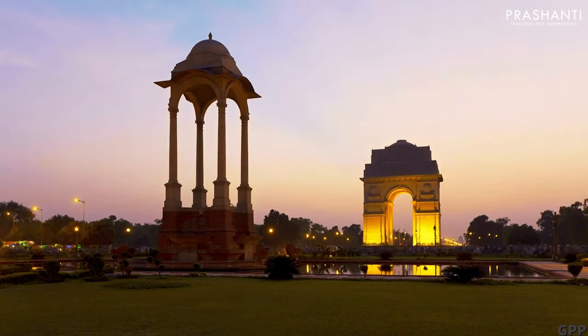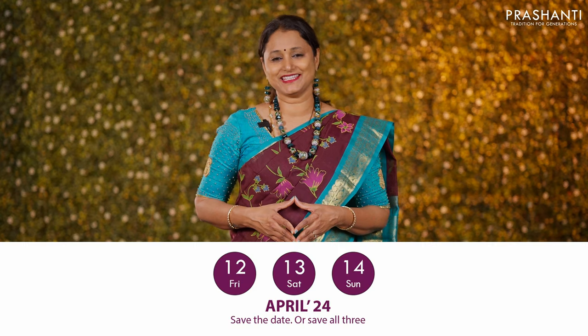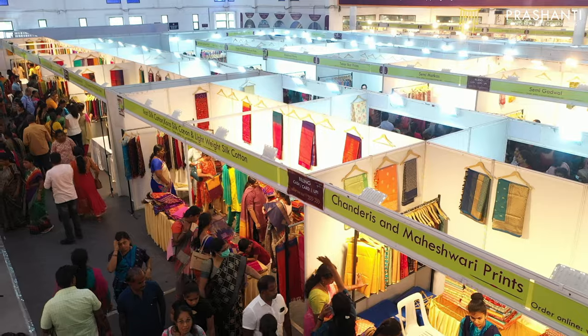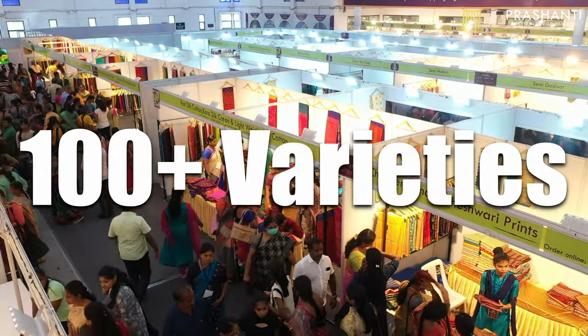Sari Trails is coming to New Delhi on 12th, 13th, and 14th of April at the Constitution Club of India, Rafi Marg, New Delhi. 100 plus varieties of saris and flat 10% discount. We are super excited to see you all.